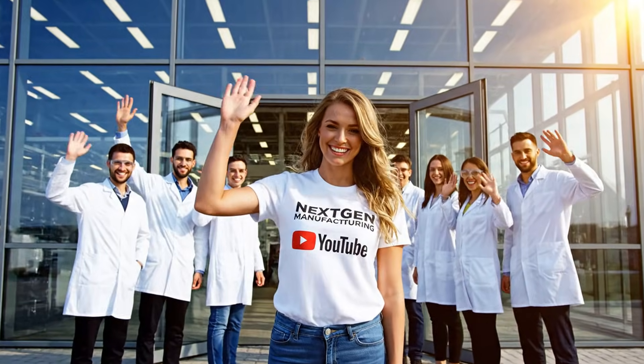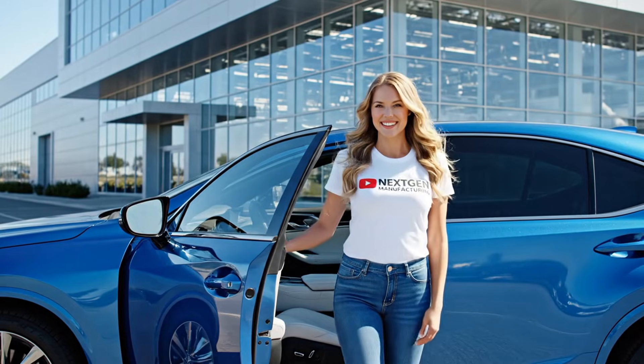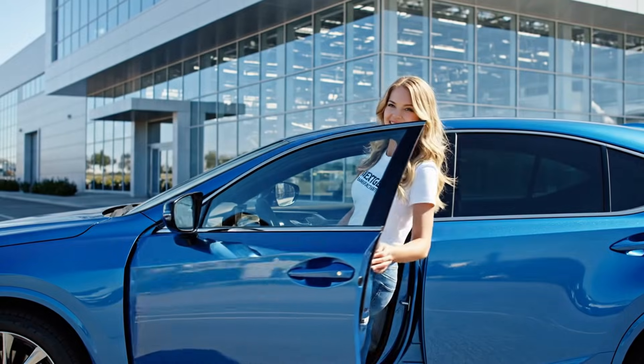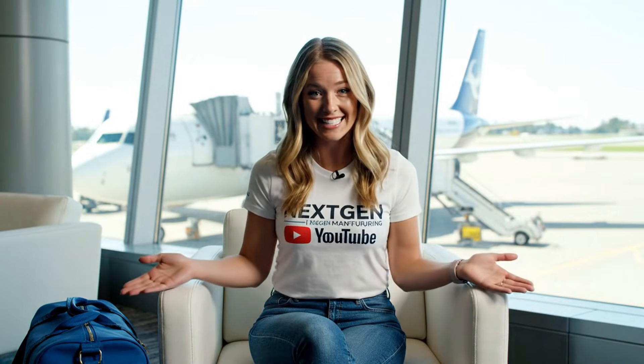Thanks for watching. We'll see you next time at NextGen Manufacturing. At NextGen Manufacturing, we're accelerating innovation. Join us and see what's next. From our hands to your journey, NextGen Manufacturing is proud to keep you moving. See you next time. Bye.